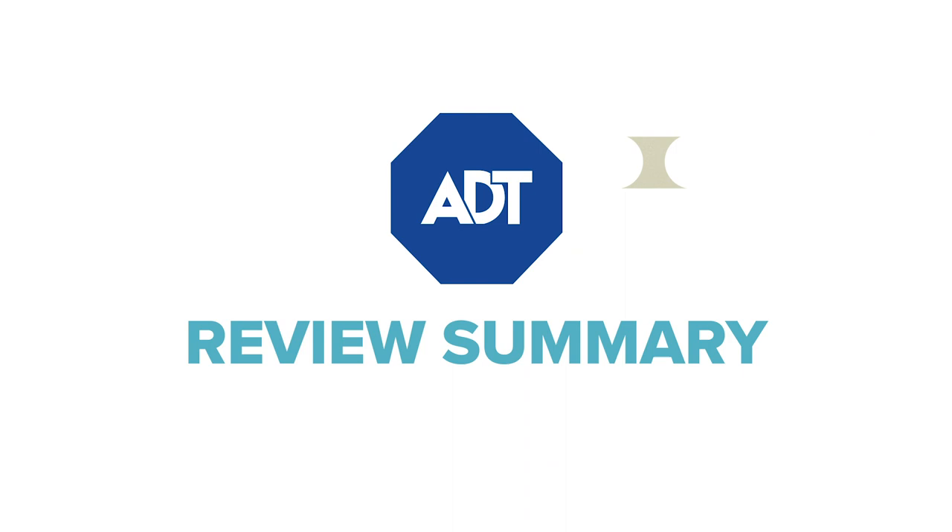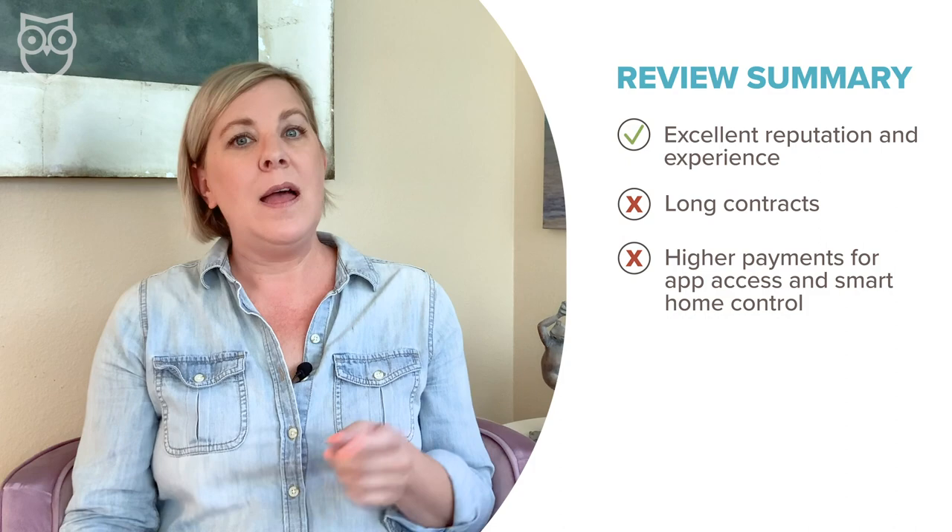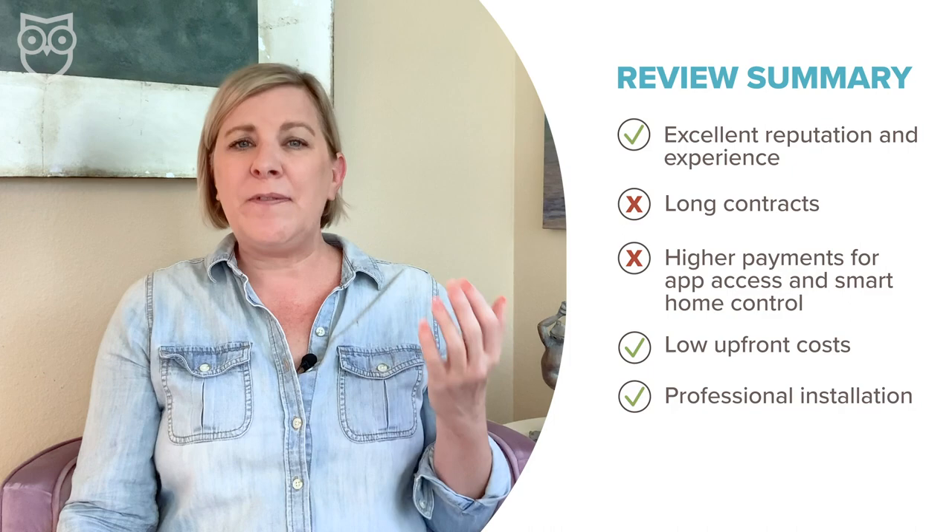At the end of the day, you can't get a more experienced or better-known home security company than ADT, but along with that reputation comes an attachment to the way things have always been done — long contracts and higher monthly payments for extras like the mobile app and smart home control. ADT does keep upfront costs down, and you get the reassurance of a professionally installed high-end security system. Find out all the details in our full review on SafeWise.com, and make sure you like and subscribe to our channel for all our new security tips, reviews, and safety news posted every week.